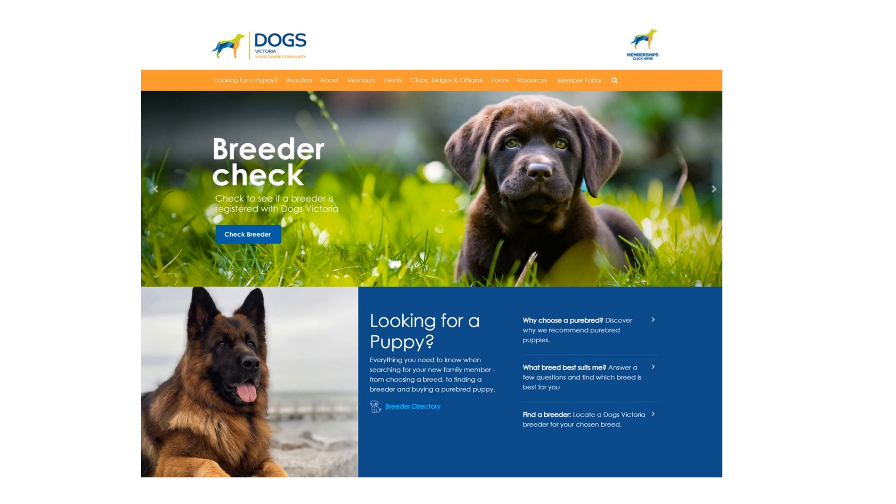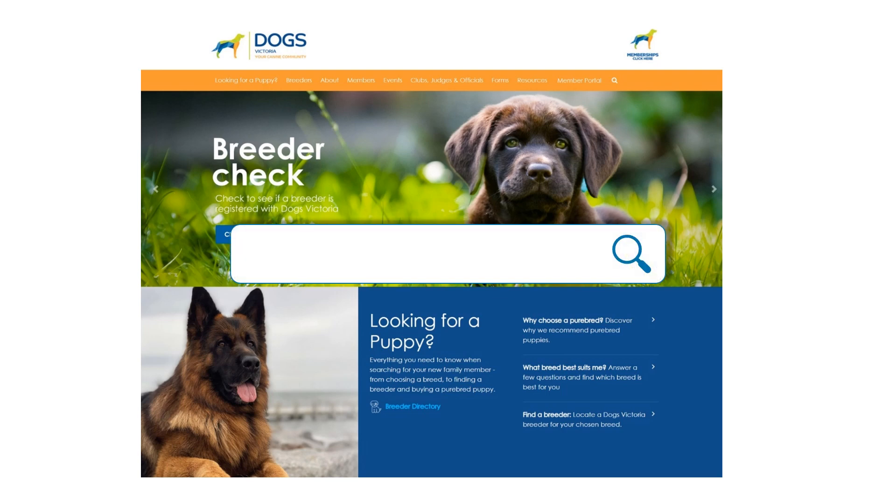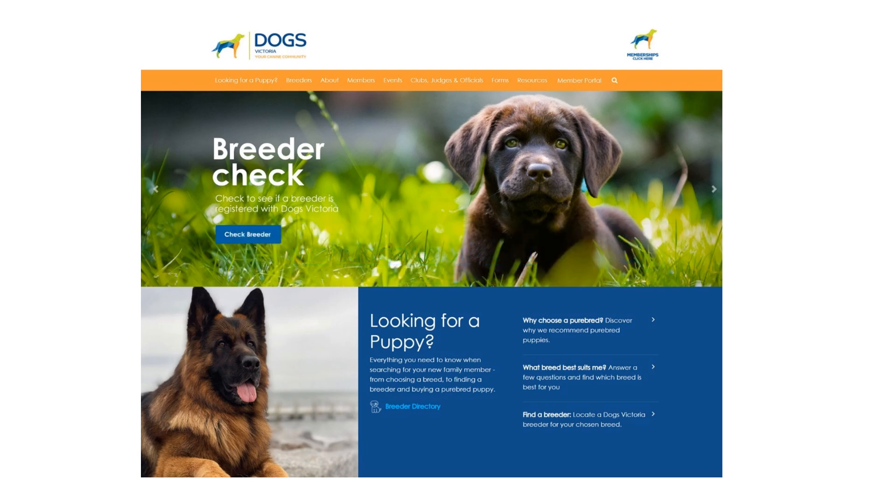You can access the website through our existing domain name at www.dogsvictoria.org.au. You will, however, need to update any favourites or bookmarks you have saved from the previous site.